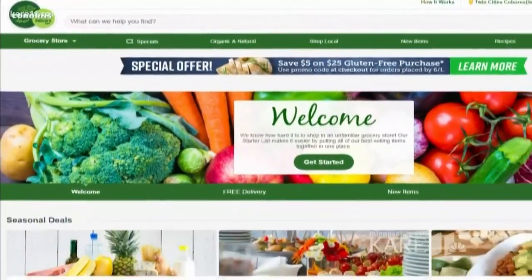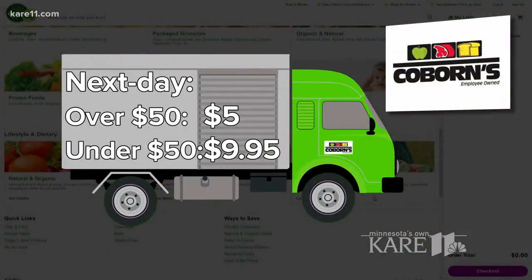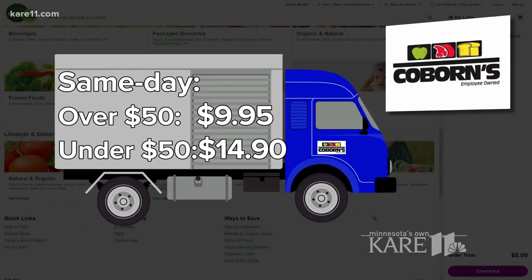Coburn's Delivers has been in the game longer than most. The pricing is pretty straightforward. Next day delivery will cost you $5 for orders over $50, or $9.95 for orders under $50. Need those groceries today? You can get it, but the delivery cost bumps up to $9.95 for orders over $50, and $14.90 for those under.